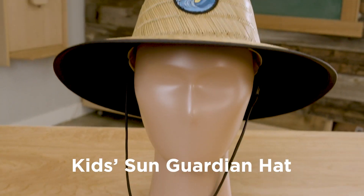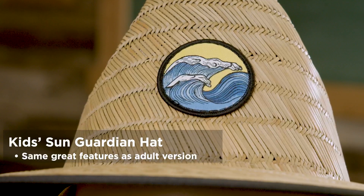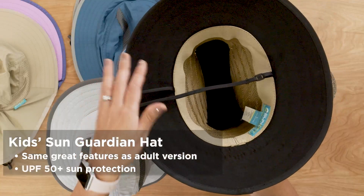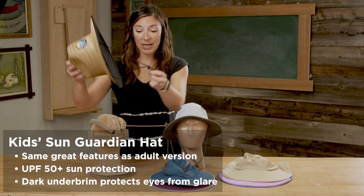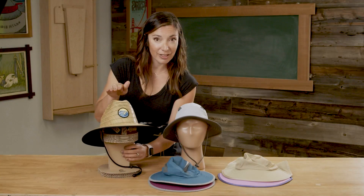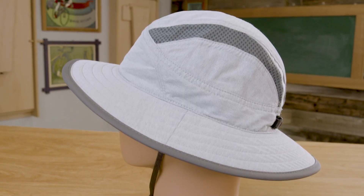Last, I want to talk about our Kids Sun Guardian hat — it's adorable. It has this great limited edition artwork patch on the front and UPF 50+ protection, plus a dark brim liner which helps reduce glare for your kids. No more squinting at the pool. So no matter what you're doing this summer — lounging by the pool, sitting at the beach, or camping — we have a solution for every one of those needs.